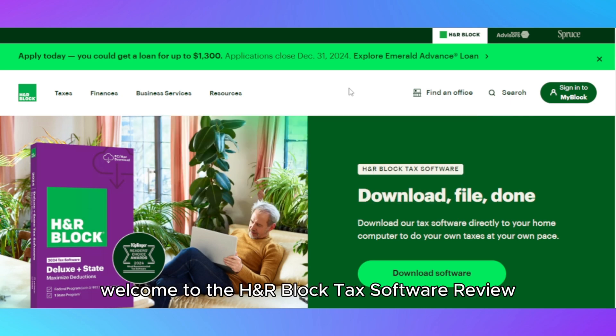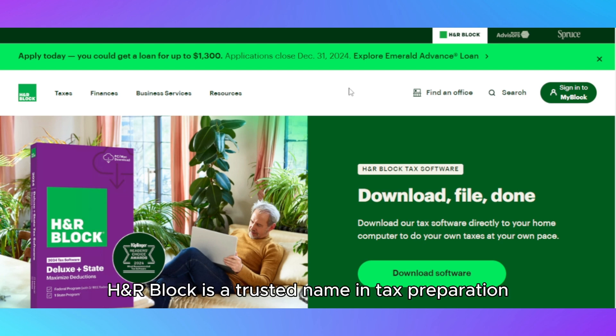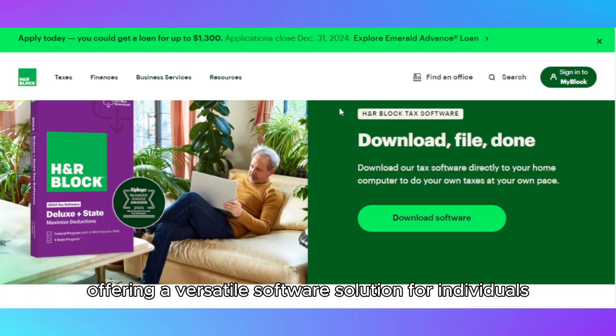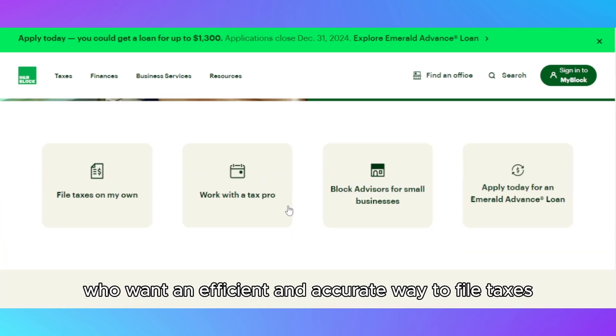Welcome to the H&R Block Tax Software Review – Usage Experience. H&R Block is a trusted name in tax preparation, offering a versatile software solution for individuals, self-employed professionals, and small business owners who want an efficient and accurate way to file taxes.